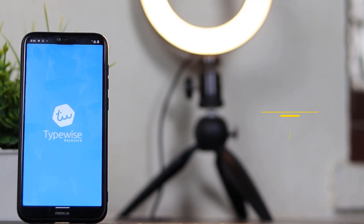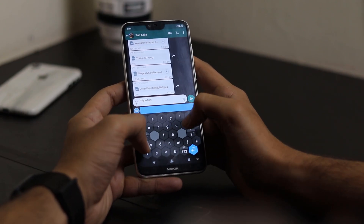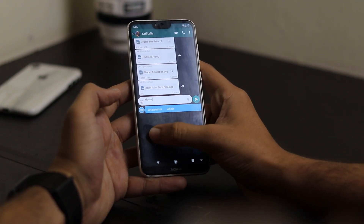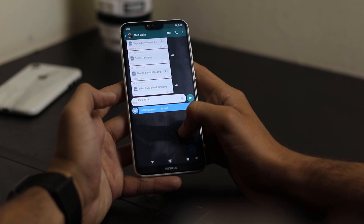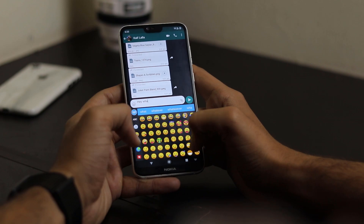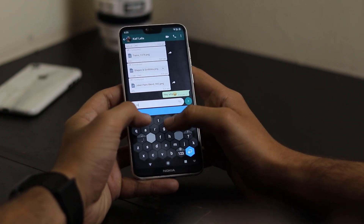Now we have Typewise Keyboard — a really good keyboard with 80% less typos, designed for smartphones. At first it is a bit difficult to learn, but once you get the hang of it, it's a really good keyboard. You will love using it as soon as you are used to it, because of the large keys giving you more space to choose from.